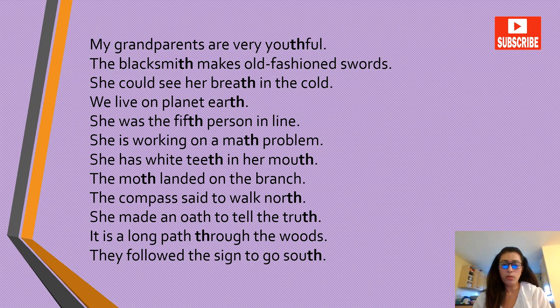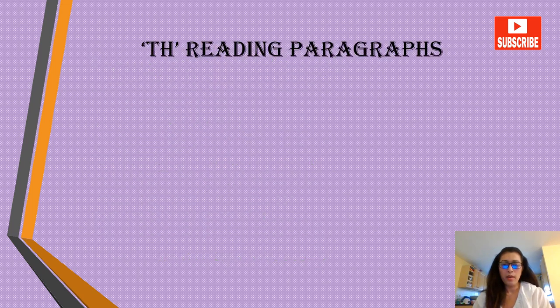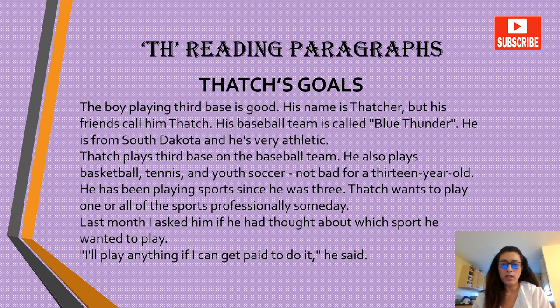It is a long path through the woods. They followed the sign to go south. All right, so let's move on to the reading paragraphs practice with the unvoiced TH sound.